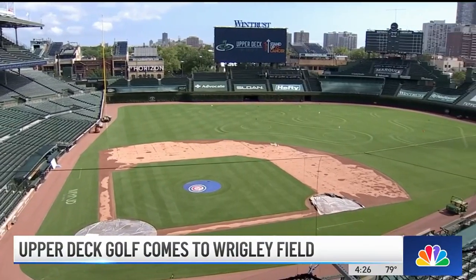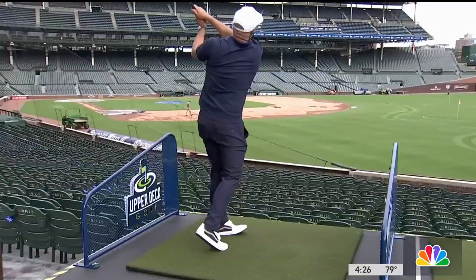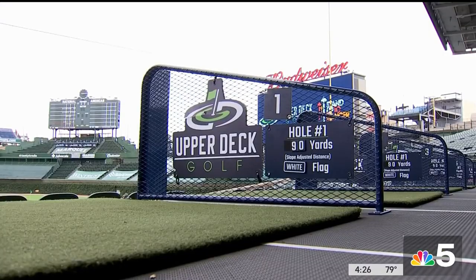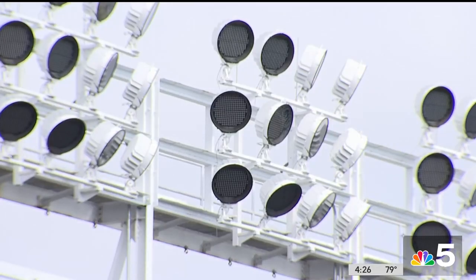For a lot of people, it'll be a once-in-a-lifetime type experience, and it's more than just the round of golf. Because who would think that a pitching mound would meet a pitching wedge? That is exactly what Upper Deck Golf is bringing to Wrigley Field — you come and play a nine-hole round of golf in the most iconic ballpark in Major League Baseball.